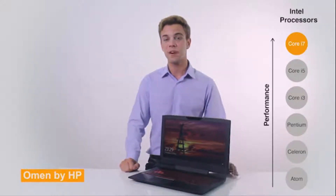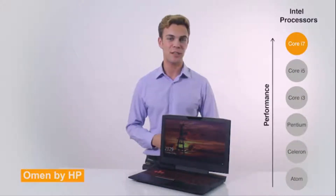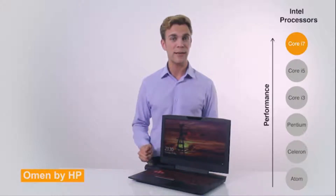In addition to generally faster base clock speeds — i.e. the speed at which the processor executes instructions — Core i7 processors have a larger cache, or onboard memory, to help the processor deal with repetitive tasks faster.